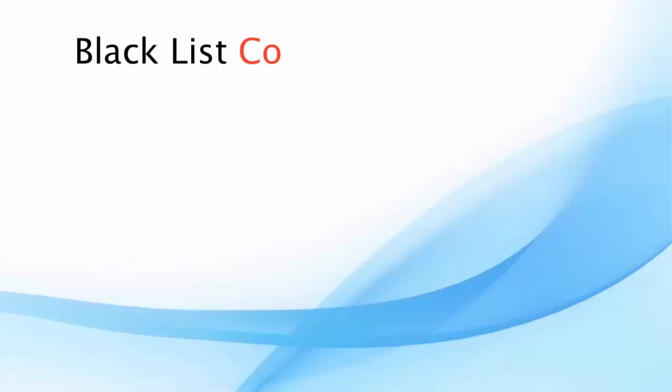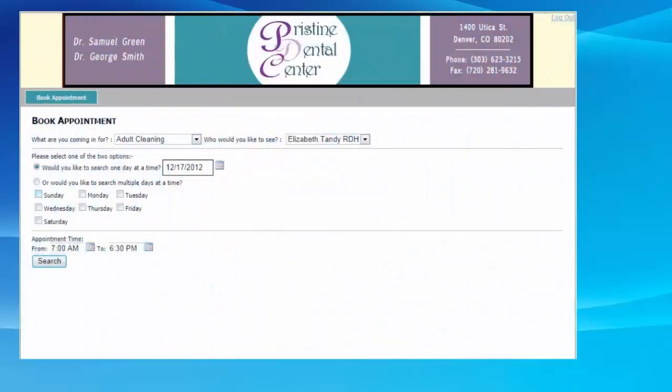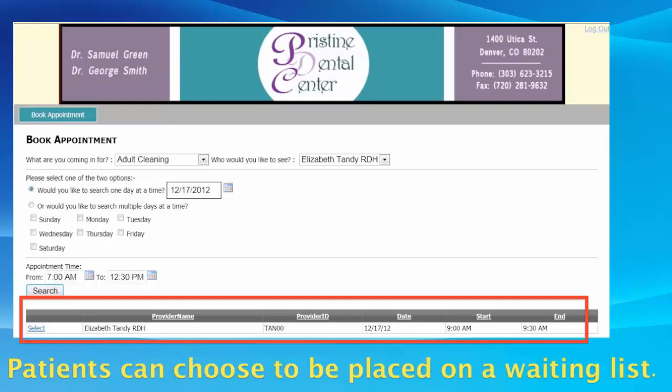And our innovative blacklist feature allows you to prevent your chronic no-shows from booking appointments online. The options are endless. Your patients will never see your actual schedule, only the first opening that falls within their search criteria. And should no appointments suit their needs, patients can waitlist themselves so your office will always be able to fill its chairs.